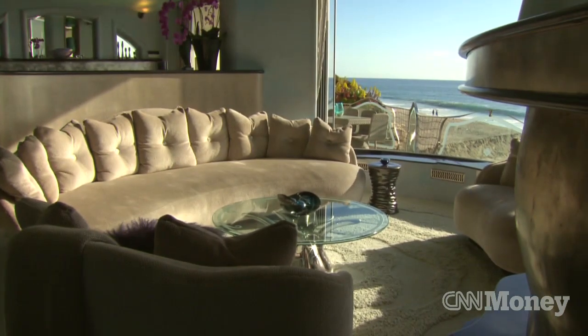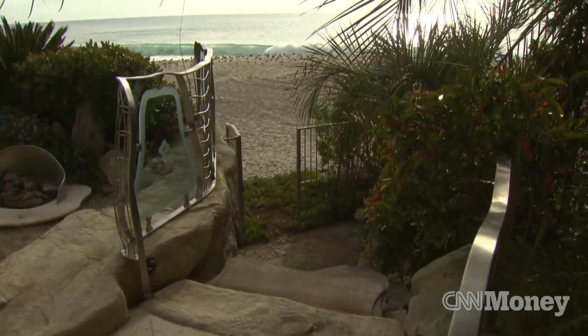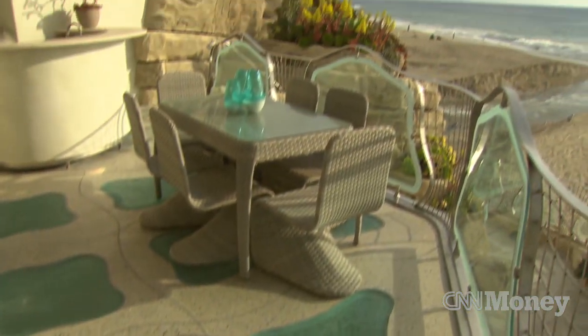The house currently is approximately 3,000 square feet. We sit on a 10,000 square foot lot with about a hundred feet of ocean frontage, which is pretty spectacular. We've got two bedrooms, two and a half bathrooms, and a lot of outside entertaining space.